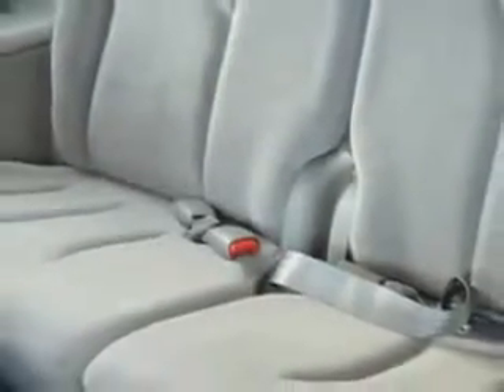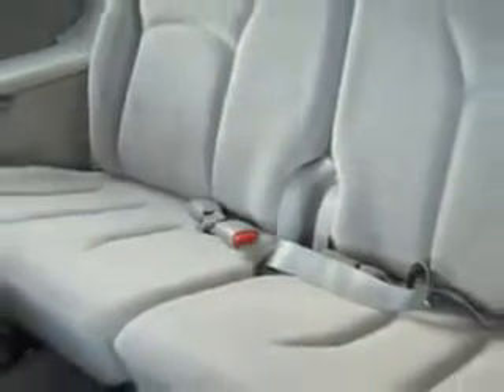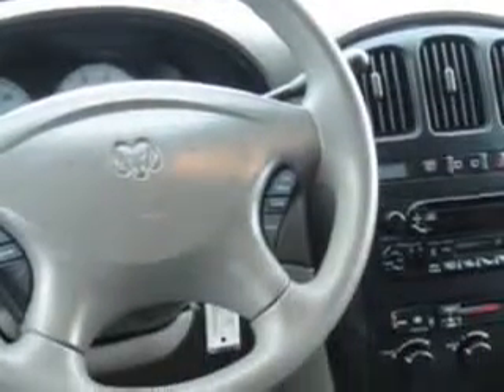Enjoy this utility van with features like a cassette player, power liftgate, rear air conditioning, alloy wheels, driver's side sliding door, 7-passenger seating, heated outside mirrors, 4-captain chairs, power sliding side door, and much more.